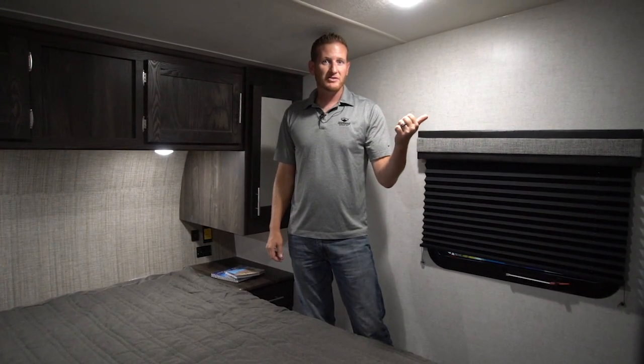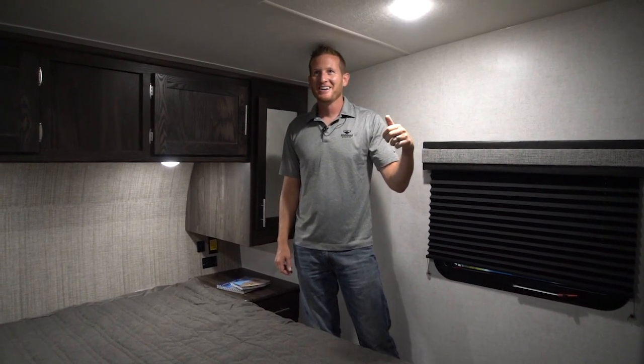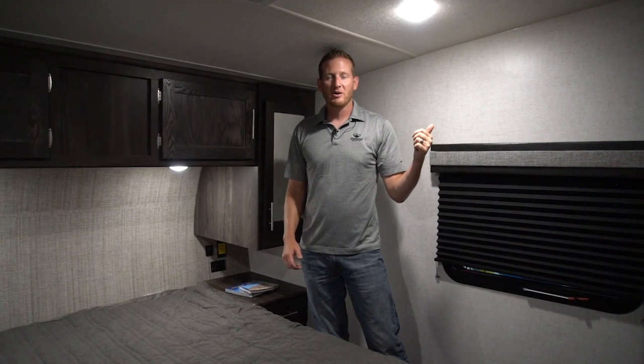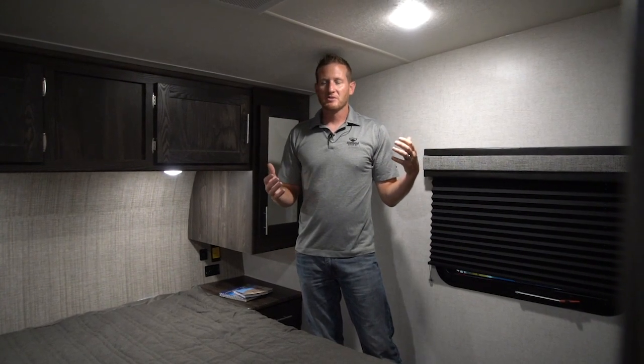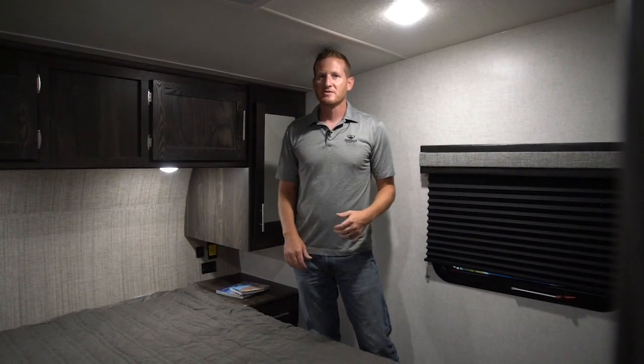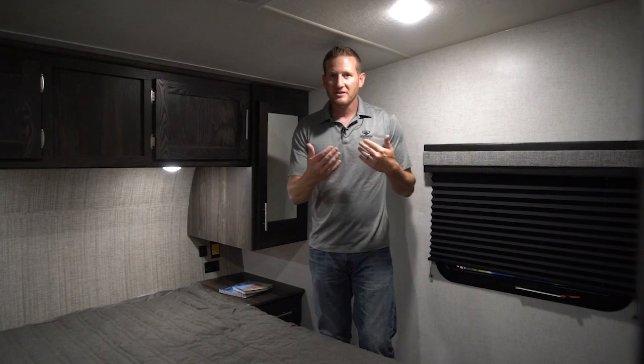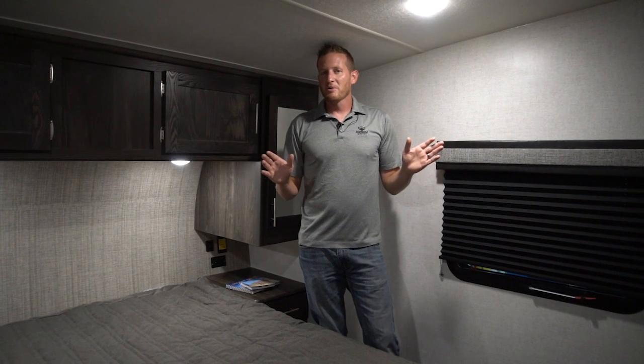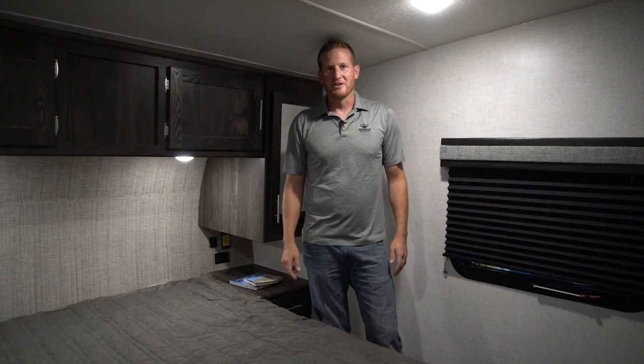We do have the air conditioner running — it's very warm outside today. That is Whisper Quiet air conditioning, a feature we added last year in all of our models — an extremely nice feature. You can tell we're shooting this video at normal speaking tones and you can pick it up without being drowned out by the AC. So that's it — the new light 335 MBH by Open Range, and remember: own the outdoors with Highland Ridge RV.